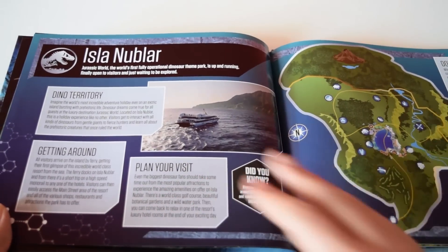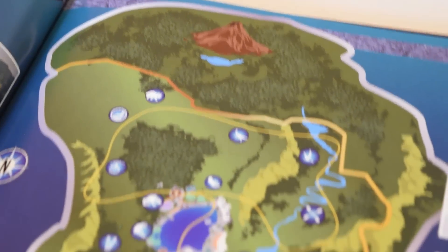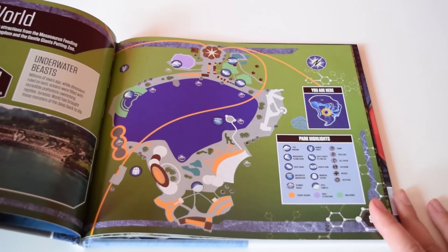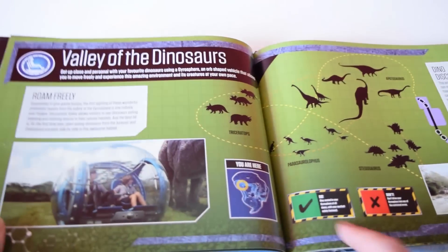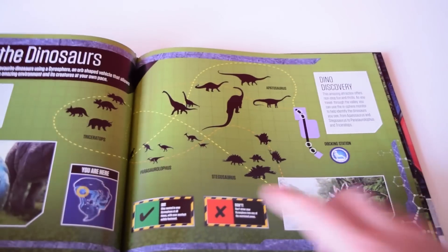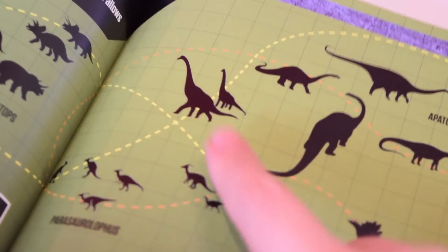On the first page we get an introduction to Isla Nublar, where Jurassic World is set, with the island map we've seen on lots of Jurassic World merchandise. We have a key and a rundown of the attractions on the island, plus a more detailed map. The next page gives a summary of the Valley of the Dinosaurs, where the two children take their gyrosphere ride in the film.